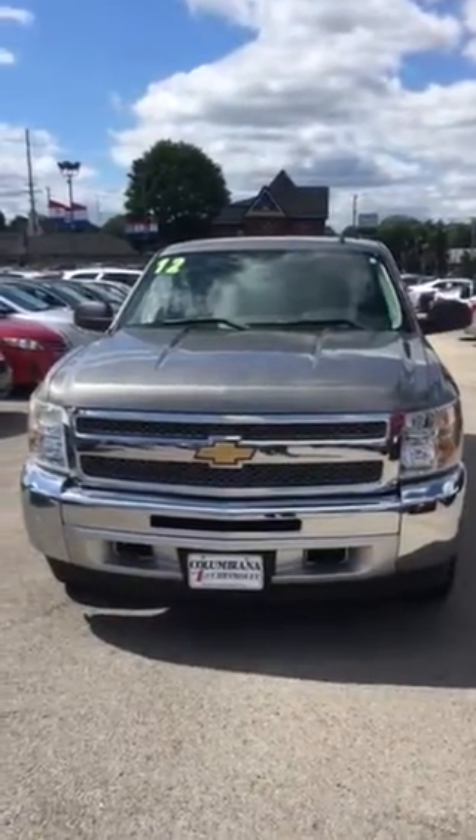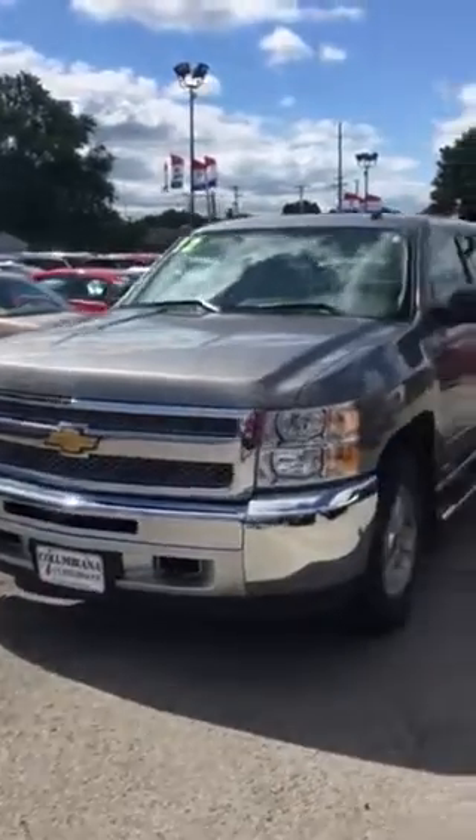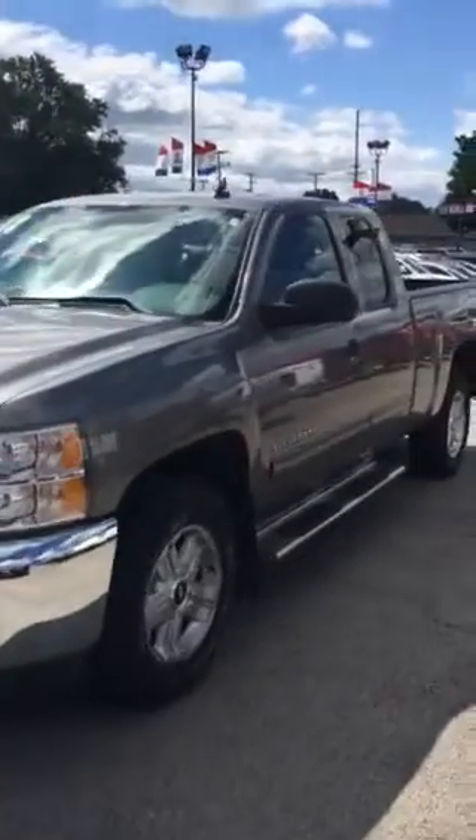Hello, this is Rich Haas here at Colombiana Butte Cadillac Chevy. Just wanted to send you a quick walk-around video of the 2012 Silverado LT that you inquired about.